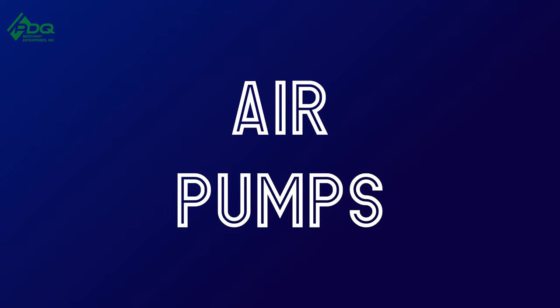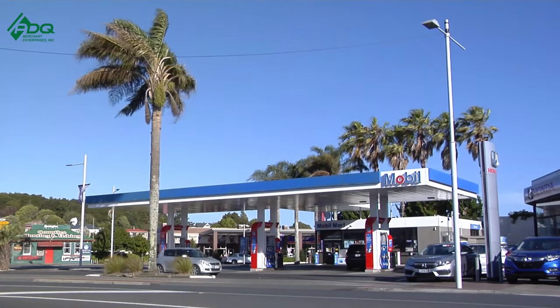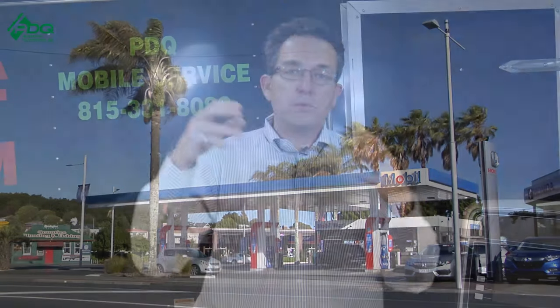Add-on number one: if you're in the gas station business with your ATM, you can also place what they call an air pump. You can buy an air pump for somewhere between $1,200 and $2,200 depending on the size. You'll need to get a cement block to secure the air pump so it doesn't walk away, and then you place it with the gas station owner.